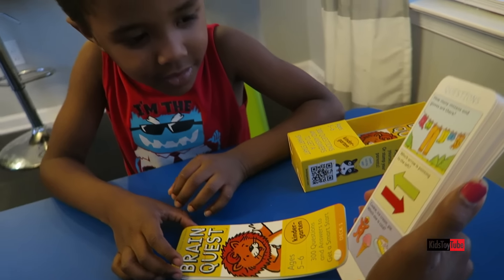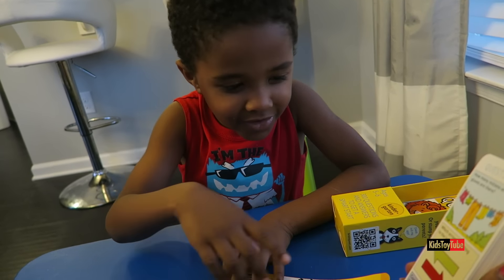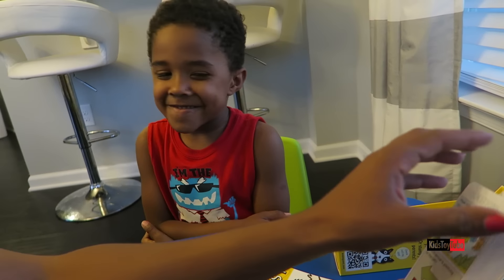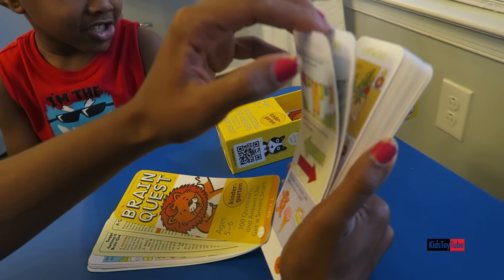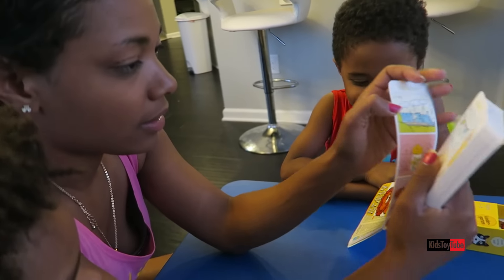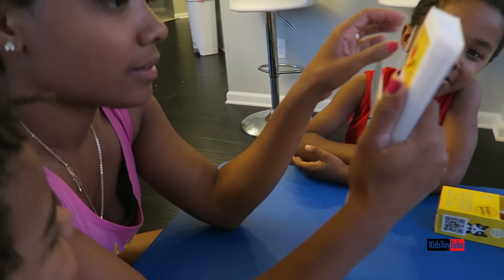Which one is cold? Ice cream. Ice cream. What happens when you eat ice cream? Cold. Yeah, you're right. Ice cream is cold. Ice cream is really cold. Can we do a couple more? Okay. Five more. Five more.